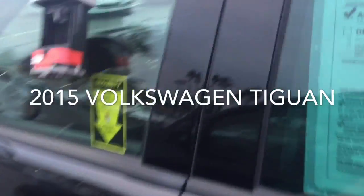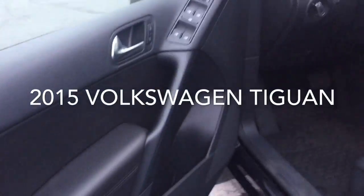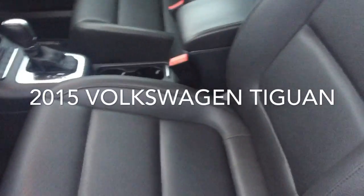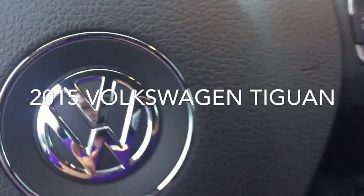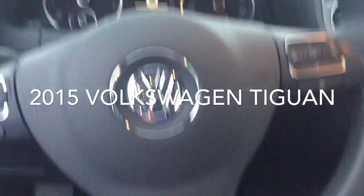Let's take a look at the inside — equally as clean as the outside. We've got power windows, leatherette seating, 6-speed Tiptronic transmission, Bluetooth, and audio controls all on the steering wheel.